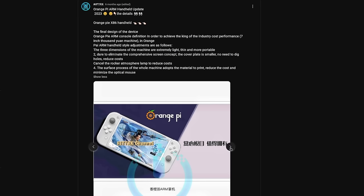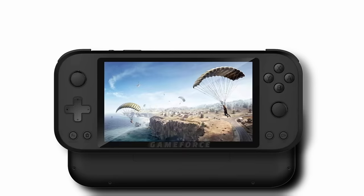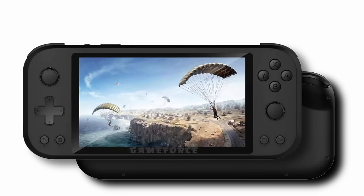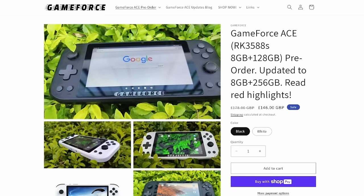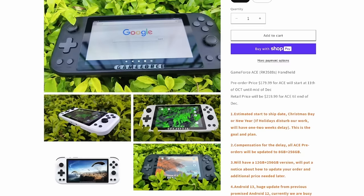The Orange Pi handheld isn't the only device coming with the RK3588S chip. The GameForce Ace should be shipping basically any day now, and I'm sure other handhelds with this chip are in the pipeline. It remains to be seen whether this chip will reach the low prices the 3566 did, but I hope so. I'm pretty sure we're going to see a range of Android-based devices that can do solid PS2 and GameCube — really exciting.